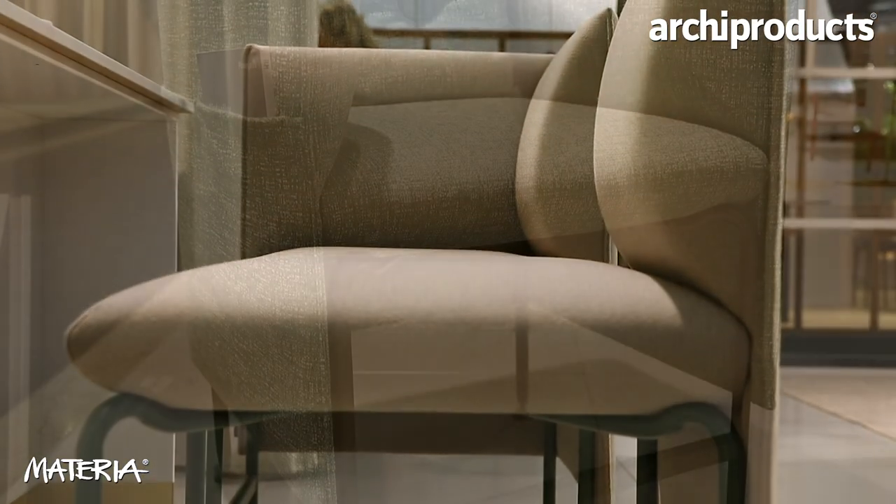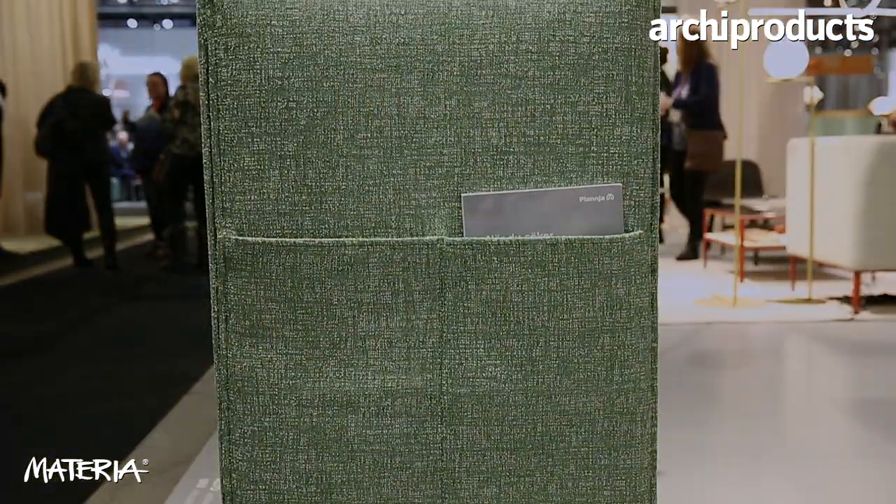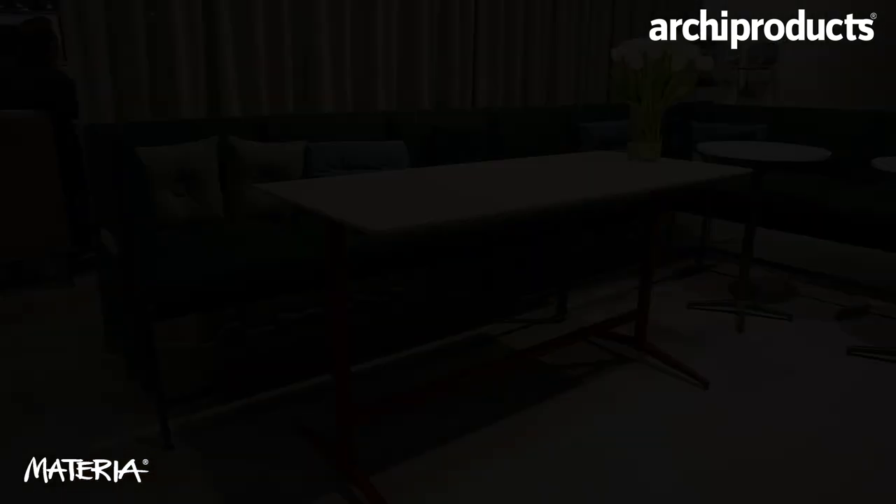This year we have a lot of new products. A new sofa named Alto, perfect for a bar setting or at a cafe, restaurants, and can also be used in an open activity-based working area.